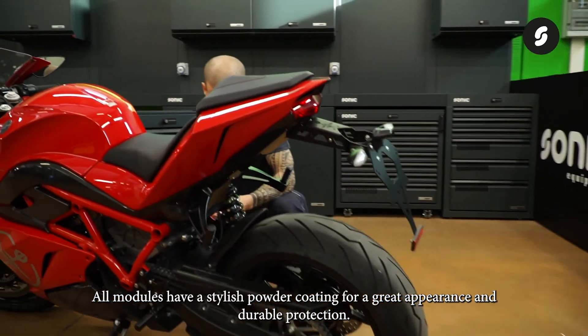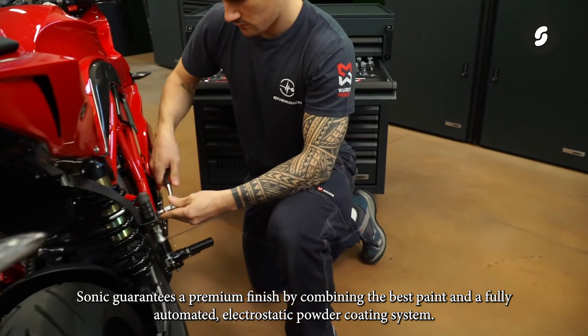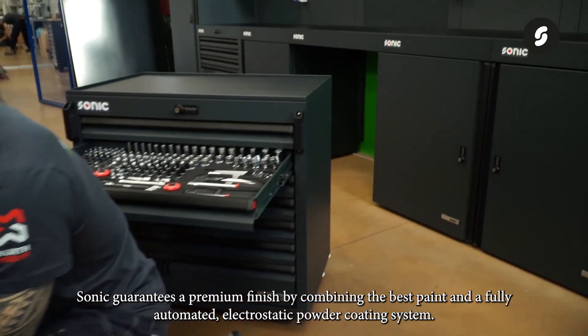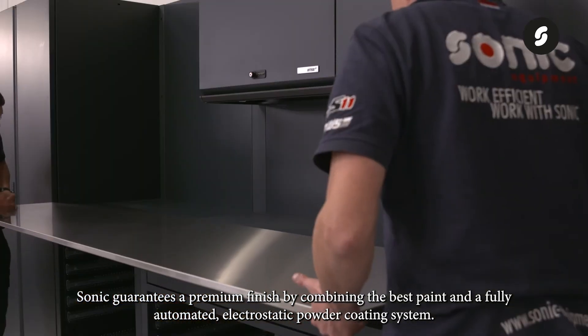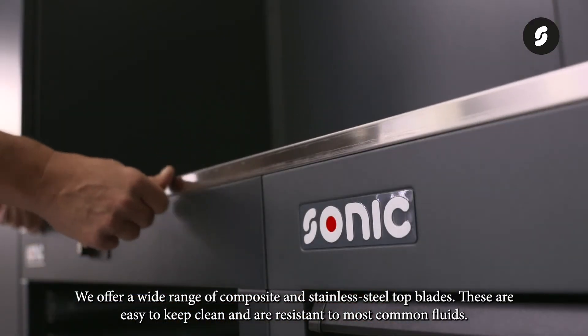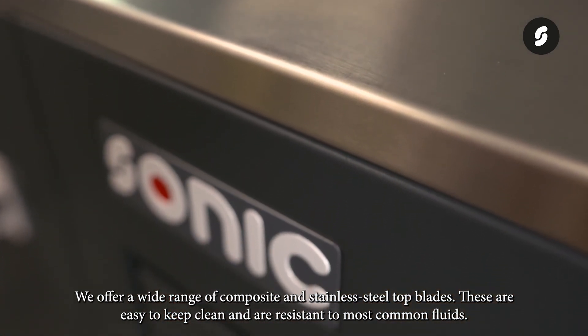All modules have a stylish powder coating for a great appearance and durable protection. Sonic guarantees a premium finish by combining the best paint and a fully automated electrostatic powder coating system. We offer a wide range of composite and stainless steel top blades that are easy to keep clean and resistant to most common fluids.